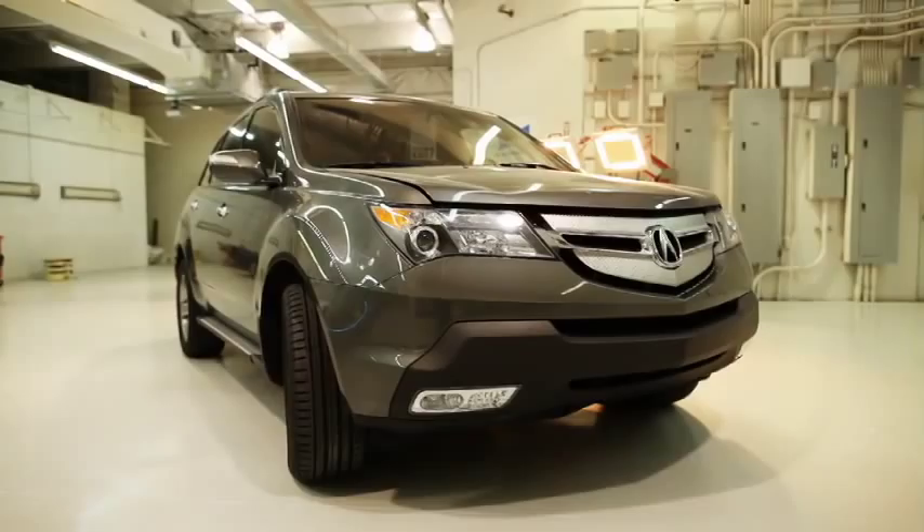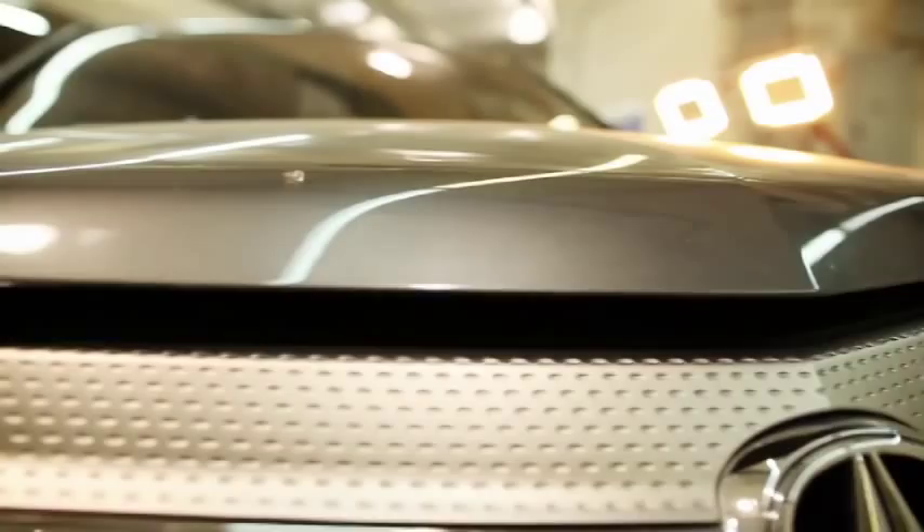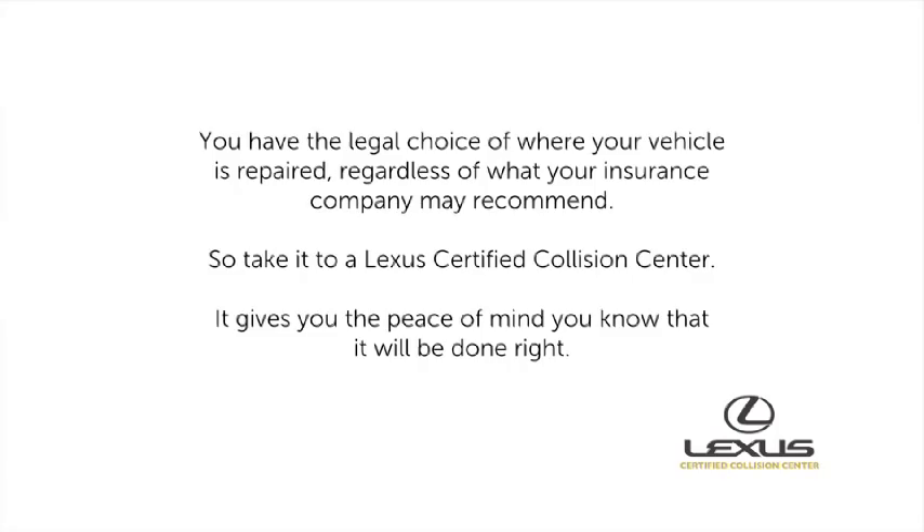Although your insurance company may recommend where your vehicle should be taken to be repaired, as the owner or lessee of your vehicle, ultimately you have the choice to decide where your vehicle goes to be repaired.